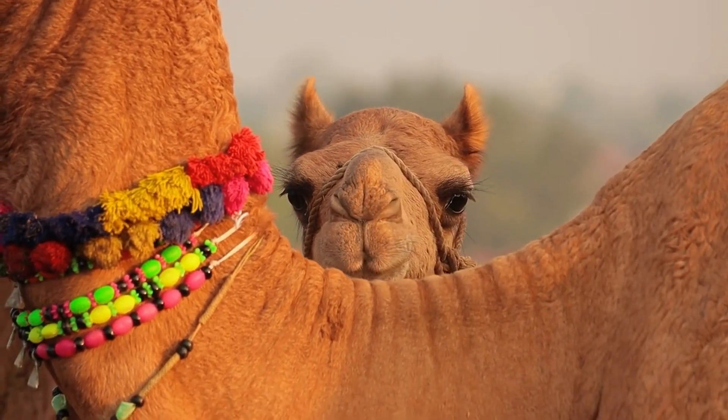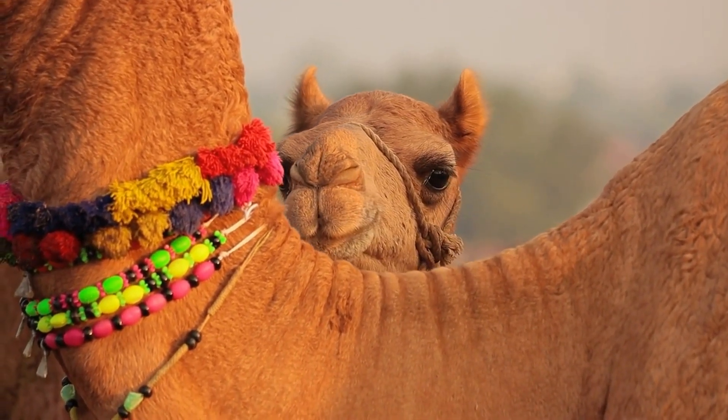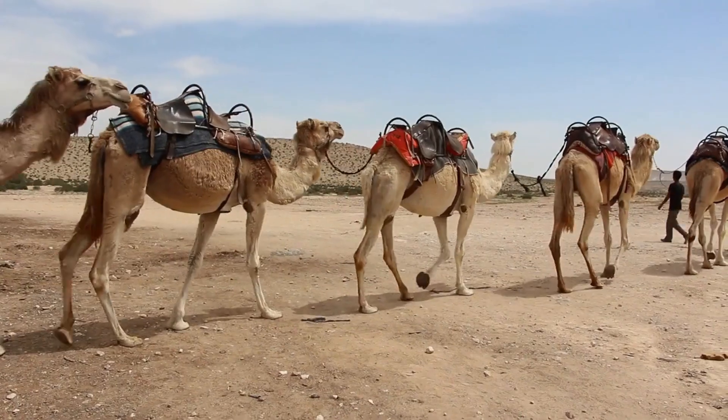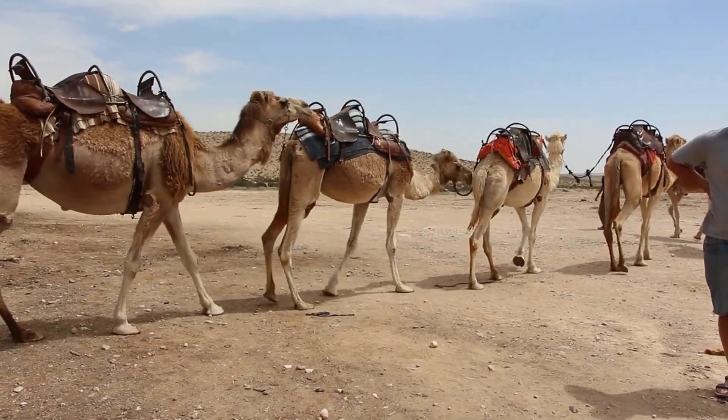Camels are fascinating animals that have adapted to live in some of the harshest and most inhospitable environments on Earth. Here are some interesting facts about camels.